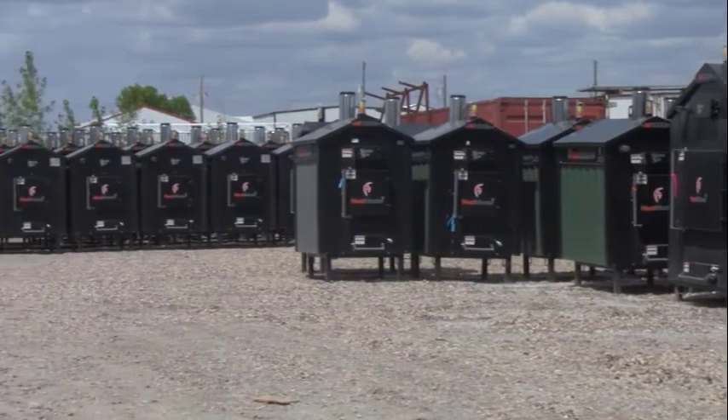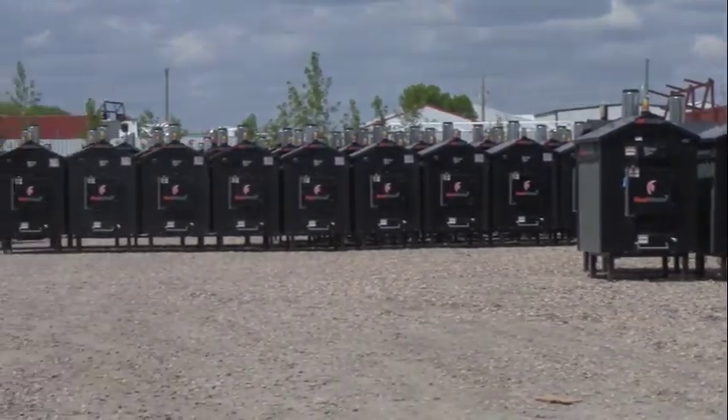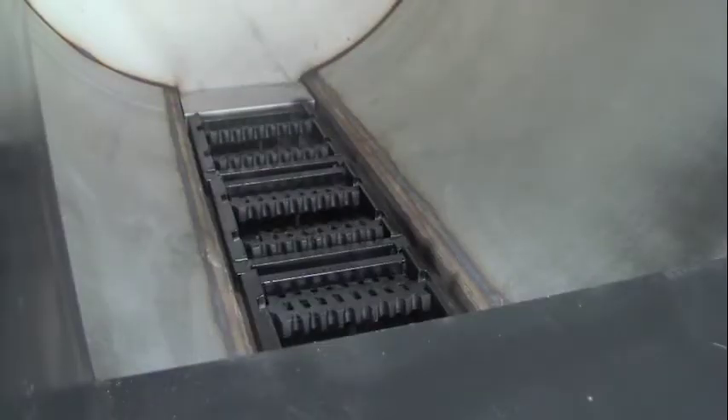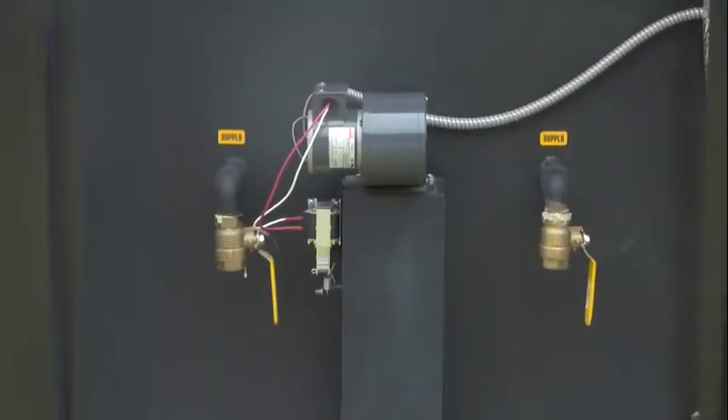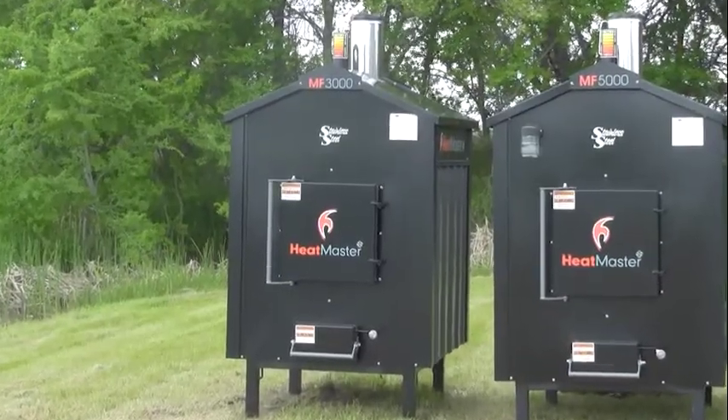Every MF Series furnace comes equipped with the most popular features in the market today: heavy duty rocker grates, stainless steel ash pan, forced air blower, large round firebox, and heavy duty insulation all come standard on each MF Series furnace.